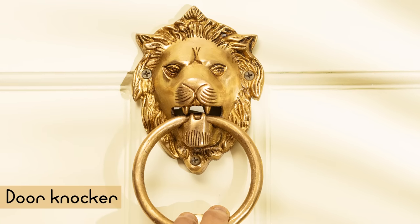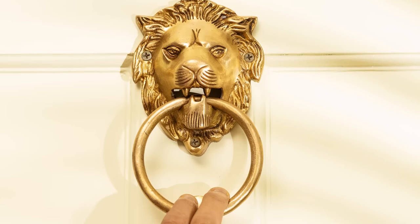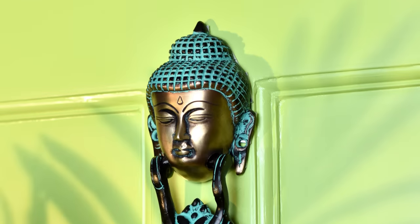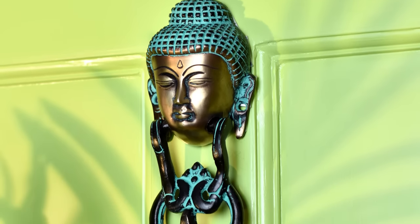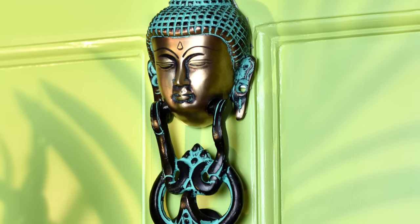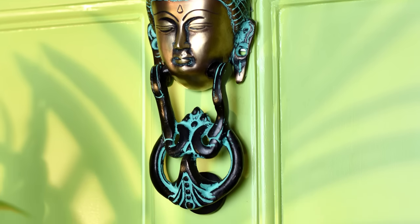Does the entrance of your home convey the correct message about you? Installing a door knocker is a simple upgrade — a fashionable accent that adds glitz and highlights your style. It's something like an earring for your entrance. For every door and personality, there are several alternatives in different finishes, forms and styles.